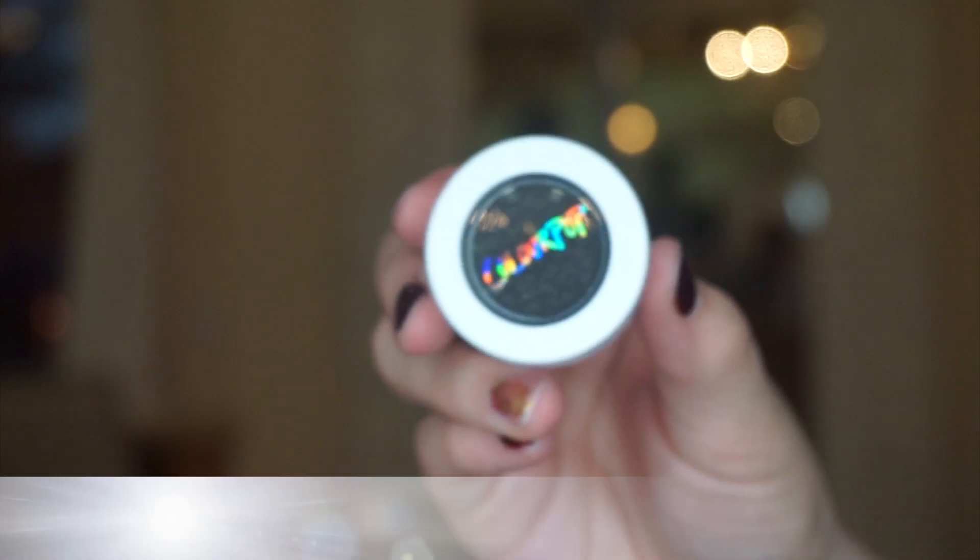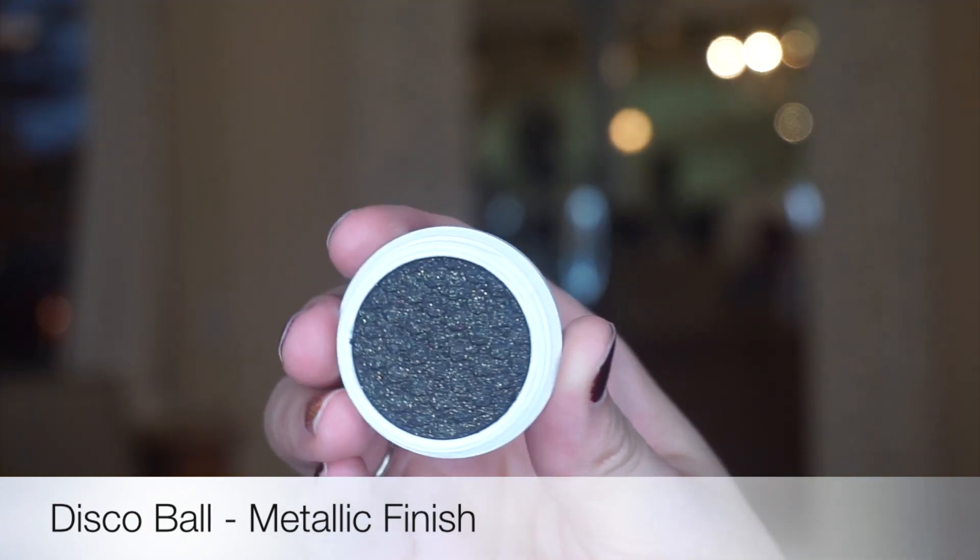Hey guys! Welcome back to my channel. I just received the Boogie Nights Holiday Collection from ColourPop Cosmetics, so I wanted to show you everything that I got.